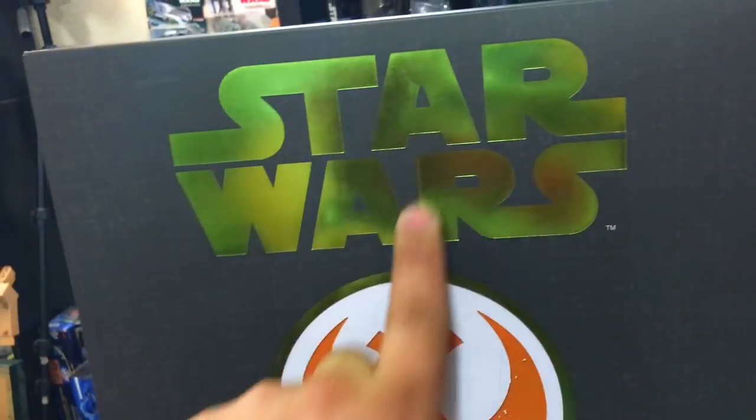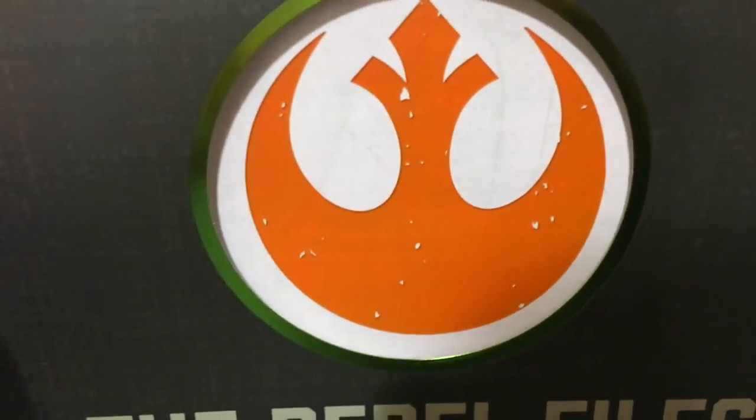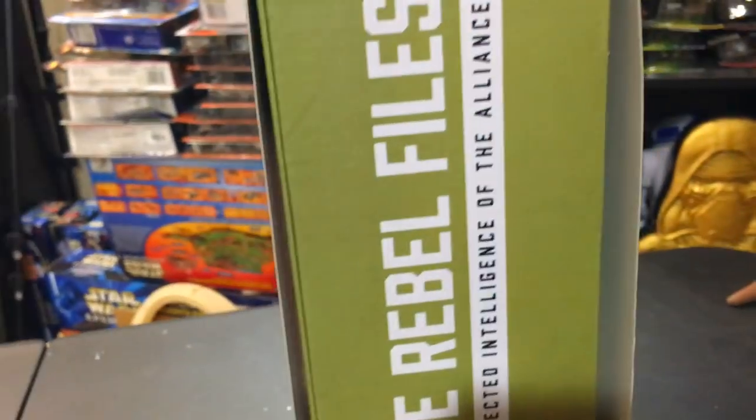We've got a nice cool greenish Star Wars logo. There's our Rebel Rebellion logo — notice that moves because it's in a sleeve. It says The Rebel Files: Collected Intelligence of the Alliance. Same thing on the top, same thing on the side.